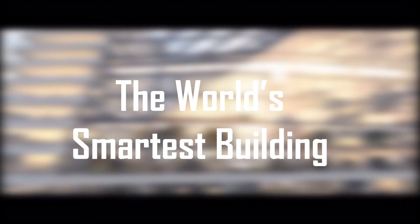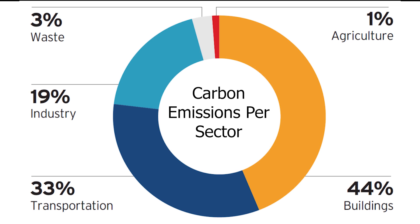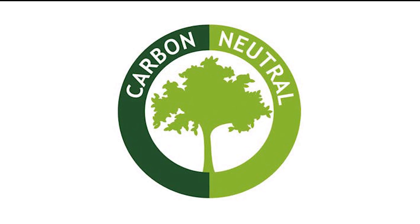Make sure you stick around to the end where I will reveal the world's smartest building. When people ask me why I study architecture, I show them this graph. Buildings are responsible for the most amount of carbon emissions out of all sectors, but this doesn't have to be, as we have the technology to make carbon neutral buildings.